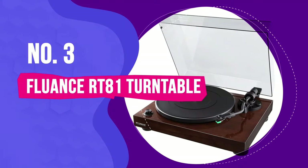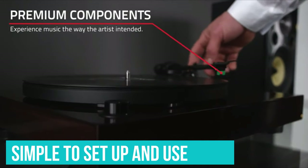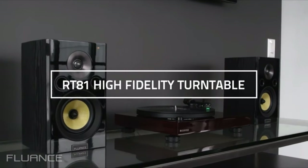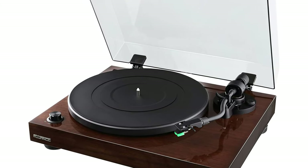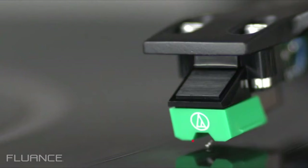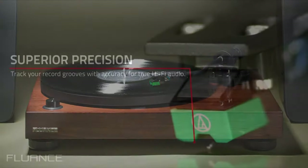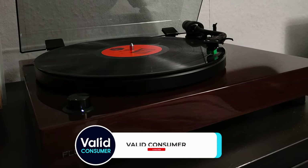Number 3: the Fluance RT81. The Fluance RT81 is an excellent starter turntable. It's simple to set up and use for newbies, but you can switch out the cartridge to squeeze out more performance later on. You don't need a separate phono preamp either, as there's one built-in, but you can turn that off if you want to use a more powerful external preamp in the future. The RT81's auto-off feature turns off the platter to prevent excessive needle wear, but you still have to return the arm to its resting place yourself. You'll also have to manually cue records, which may put off anyone looking for a fully automatic player — in that case, the Denon DP300F is a great choice.